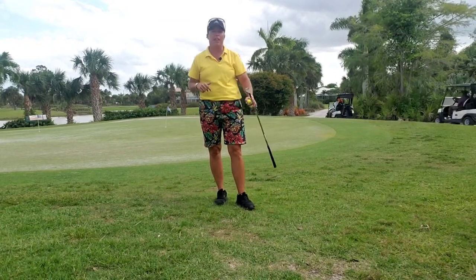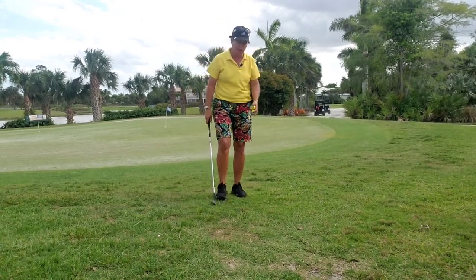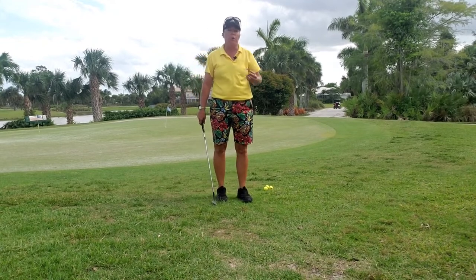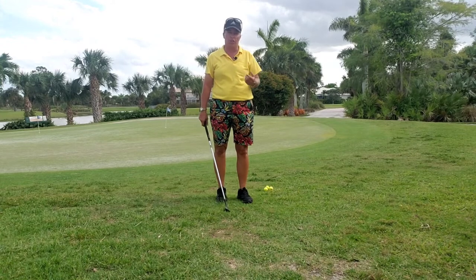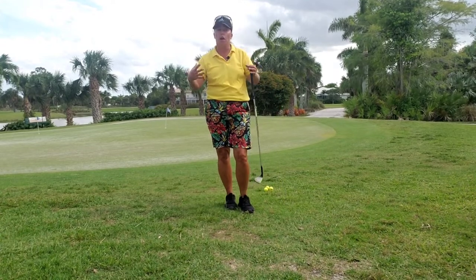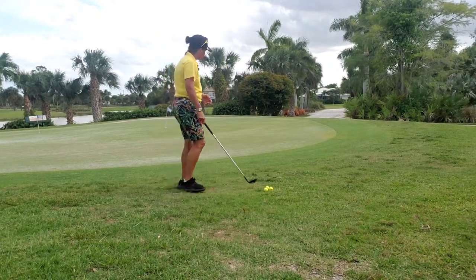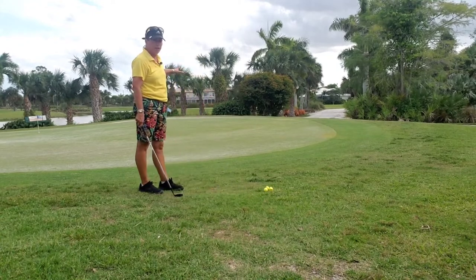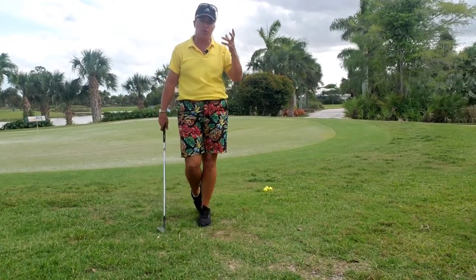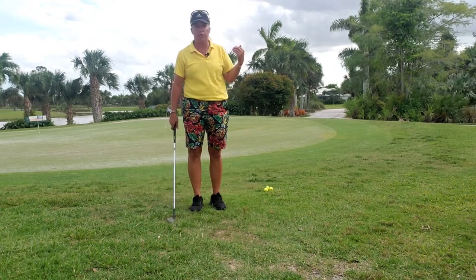Hi everybody, it's Trish. I'm out here today at Madison Green on this blustery day, so if the microphone doesn't come in very clearly I apologize in advance. I want to talk with you today about a continuation of what we talked about not too long ago — that short little chip shot. If you remember, I talked about Ben Hogan and how he would have his bushel basket of range balls that he would practice and chip into. I want to bring it into a practical sense here at the practice putting and chipping area of Madison Green.